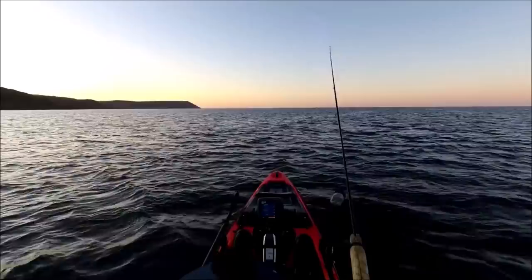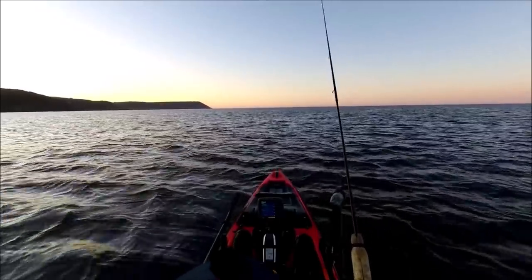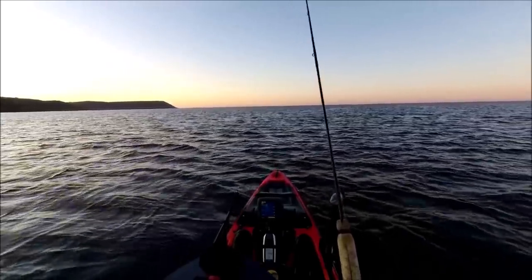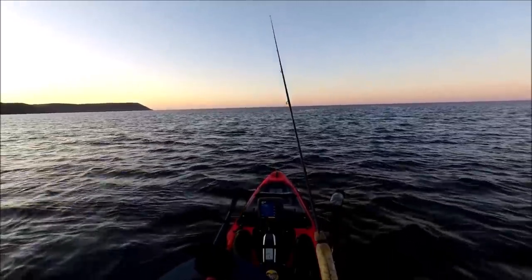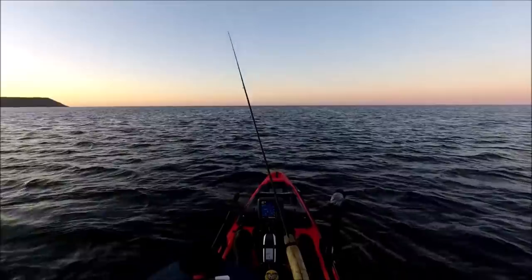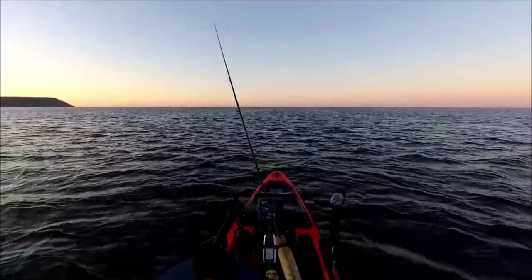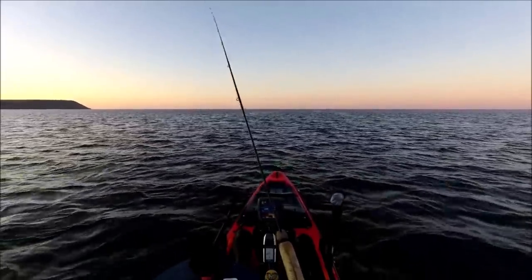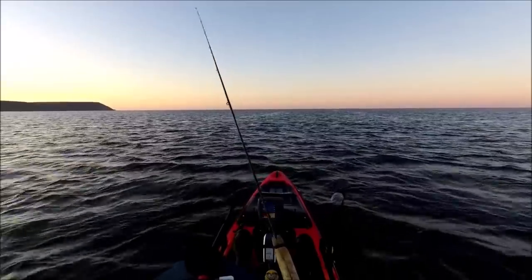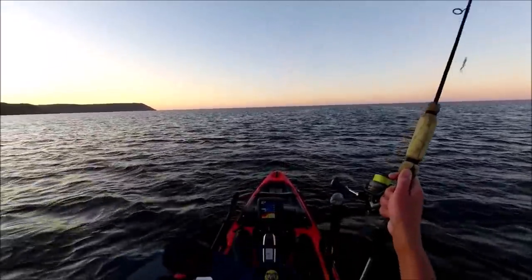I'm not trying to avoid the rough ground - I'm actually seeking it out, rather than avoiding it. Of course I risk losing tackle even though I'm fishing weedless, but yeah, get down into that rough ground and work it up through to the surface. I've got no idea if there's any bass around - it's not a great tide today, it's a neap tide with not a lot of movement. I'm just hoping that because I'm here at this time of day, I might get lucky and pick one up.